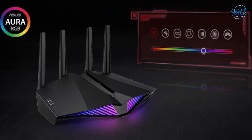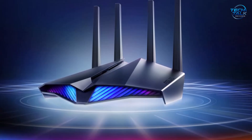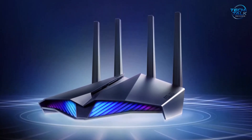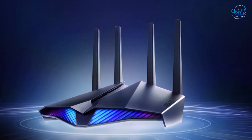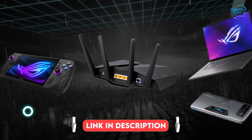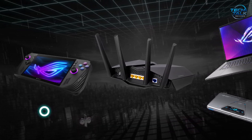Gamers will love the dedicated mobile game mode, accessible via the ASUS router app, which instantly optimizes network settings to reduce lag and latency for mobile gaming. The extender features ASUS Aura RGB lighting, letting you customize your extender's appearance with a variety of effects to match your gaming setup. Security is equally strong with AI Protection Pro powered by Trend Micro, offering advanced network protection and parental controls.